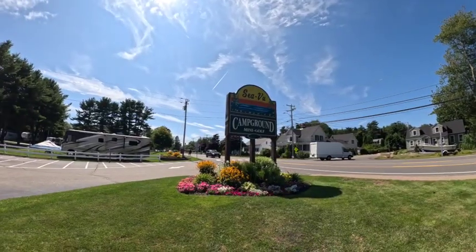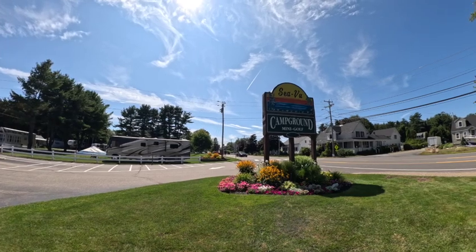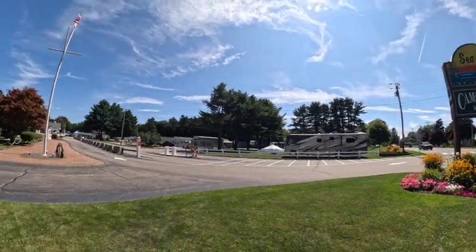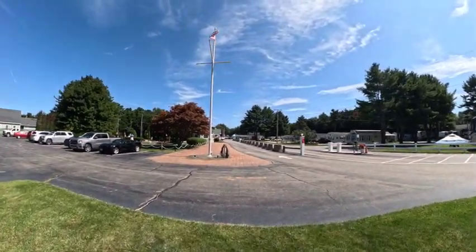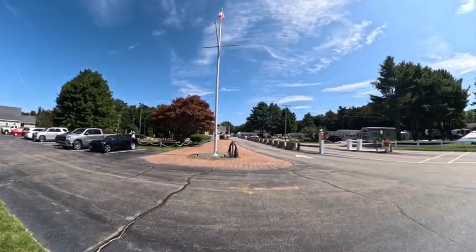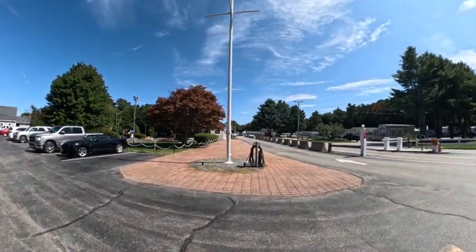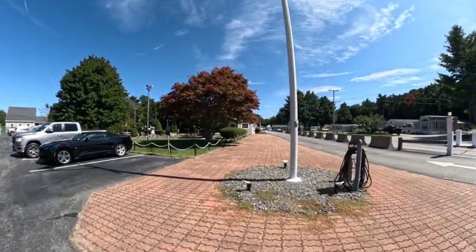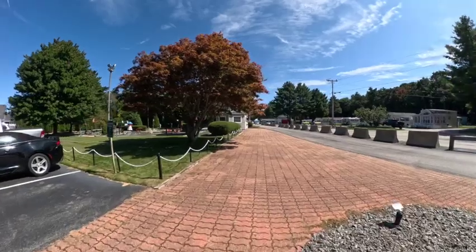Right here in front of us is Route 1. We are in Wells, Maine. This is a nice small campground but as the name says, Sea View — so you can see the Atlantic Ocean from here. I'll show it to you in a little bit, but we're going to give you a nice review on this campground. Small but real nice.